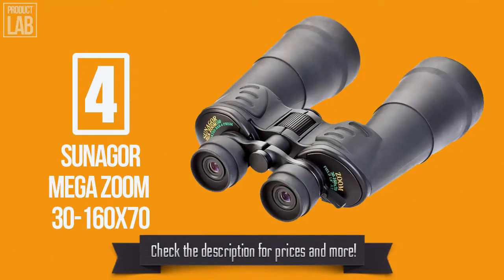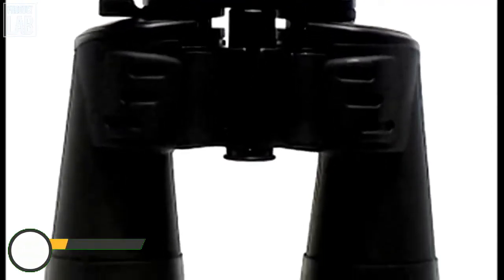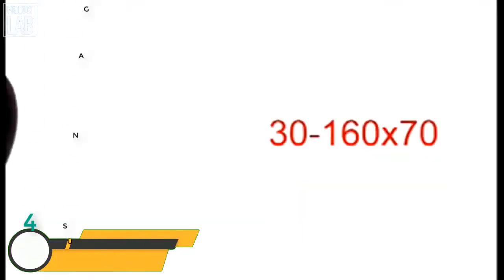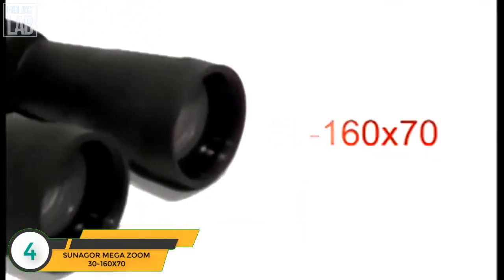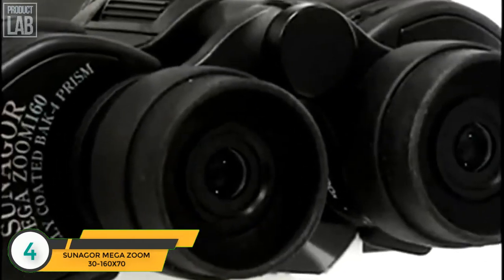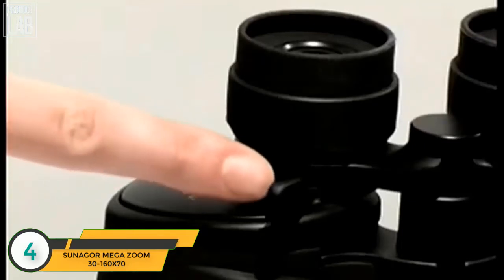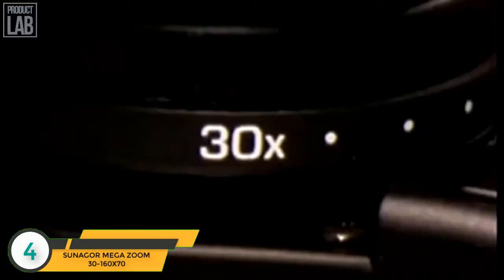The product shown in the picture is ranked number four in our list. The 30 to 160 times 70 mega-zoom binoculars are believed to be the world's most powerful. Zooming up to a staggering 160 times magnification, they bring the most distant objects into range. They incorporate a specially positioned magnification lever for ease of access.